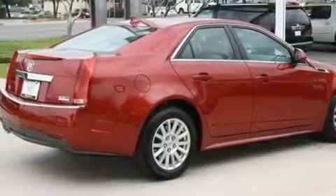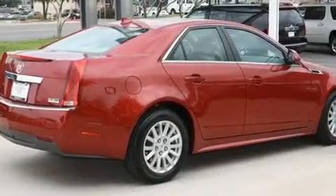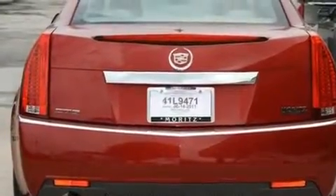Its top features include a power driver's seat, a navigation system, Bluetooth cell phone integration, an in-dash CD changer, and interior wood trim accents.